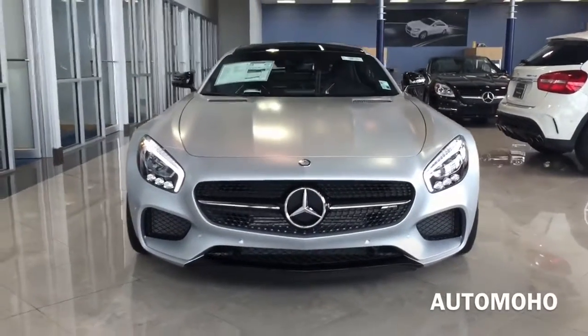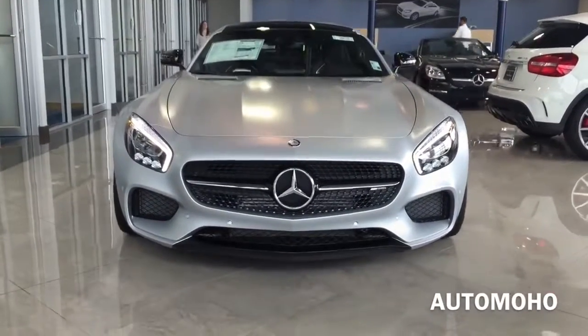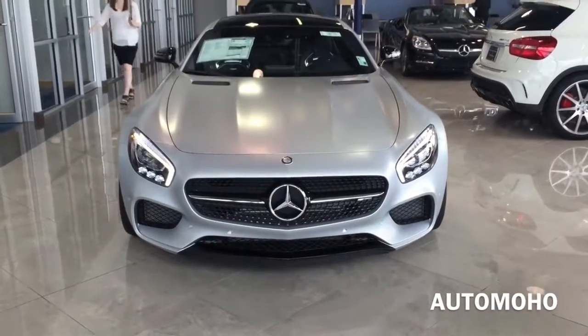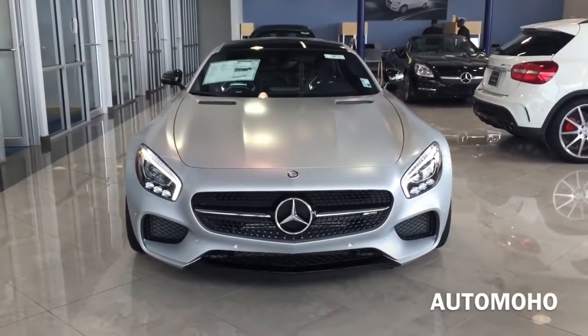Hey guys, today I'm proudly presenting to you the 2016 Mercedes-AMG GT S, dressed exclusively in the Signal Magno Iridium Silver matte finish. The Mercedes-AMG GT S is a two-door, two-seat Grand Tour Coupe produced by Mercedes-AMG of Germany.